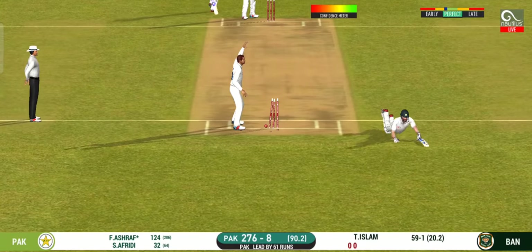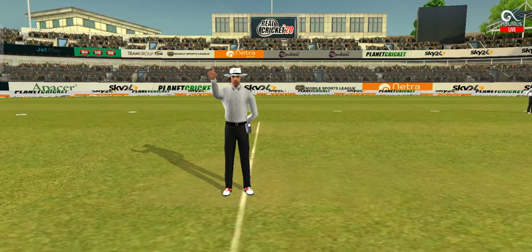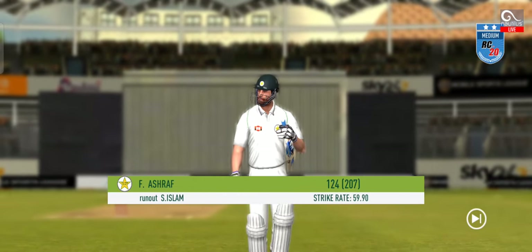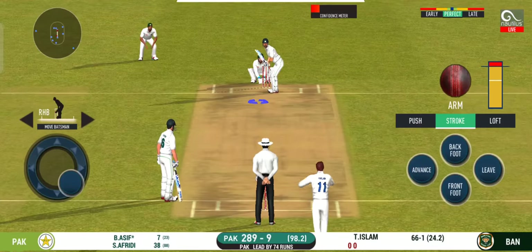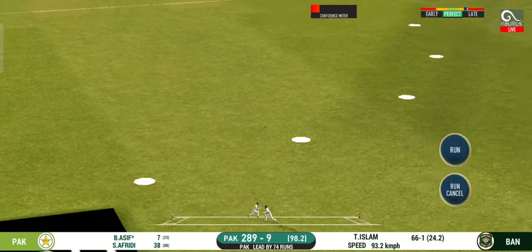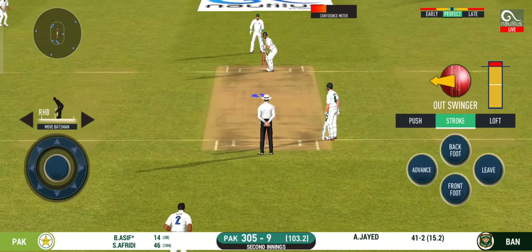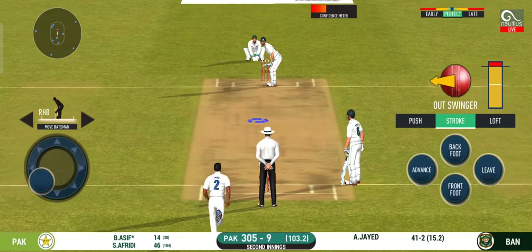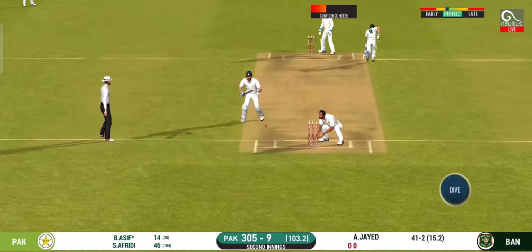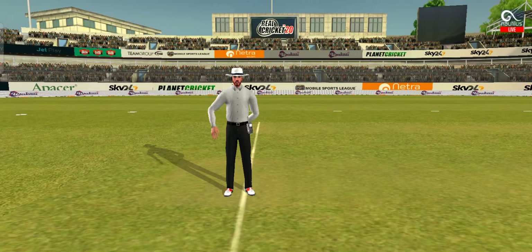That's hit straight to the fielder. Bullseye, fantastic bit of fielding. Showering applause all over the stadium. Nicely placed, nicely timed. Direct hit at umpire, raises his finger.